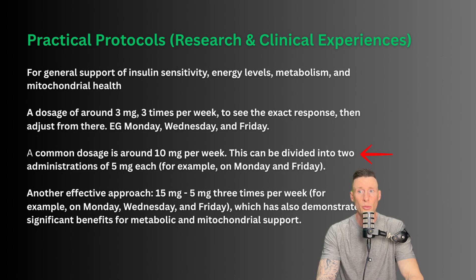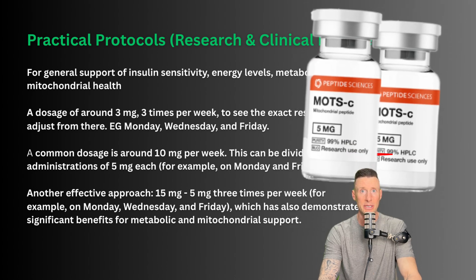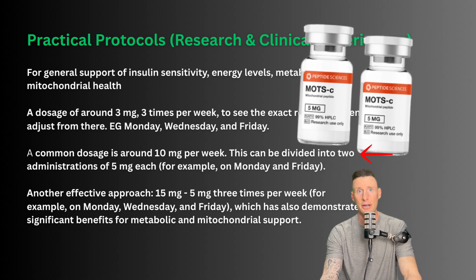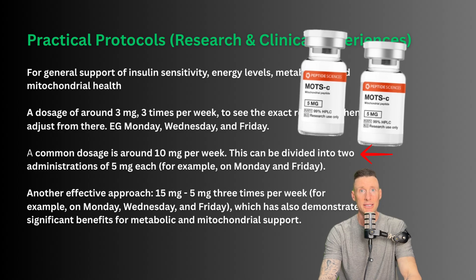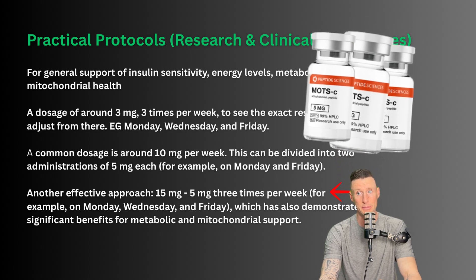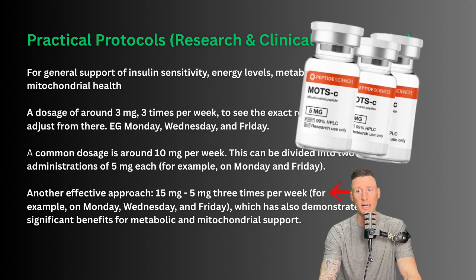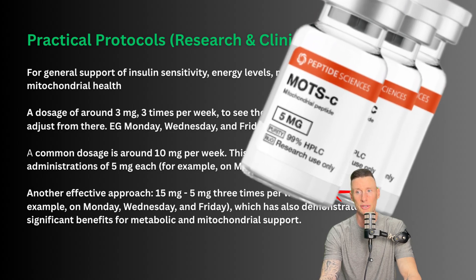A common dosage is around 10 milligrams per week split into two five-milligram administrations — for example Monday and Friday, or Tuesday and Saturday, whatever days work best. Another effective approach is to administer five milligrams three times per week, for example on Monday, Wednesday, and Friday, which has also demonstrated significant benefits for metabolic and mitochondrial support.